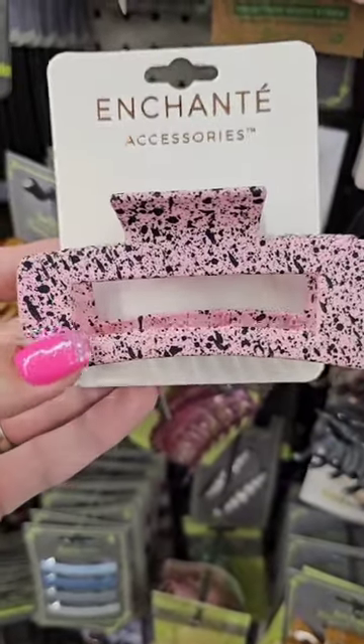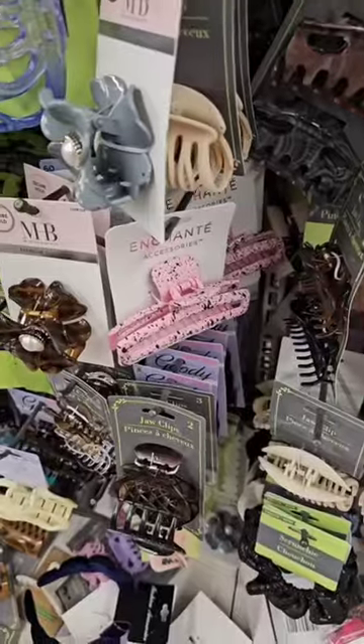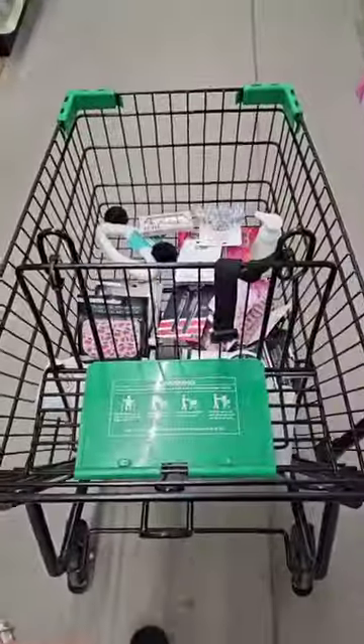I always love to check the hair accessories. Look how cute this hair clip is — it feels so nice. There's actually tons of them. You need to go to your local Dollar Tree. All right, let's go check out.